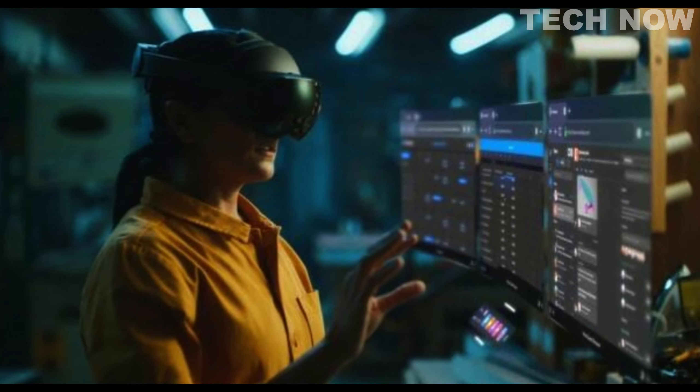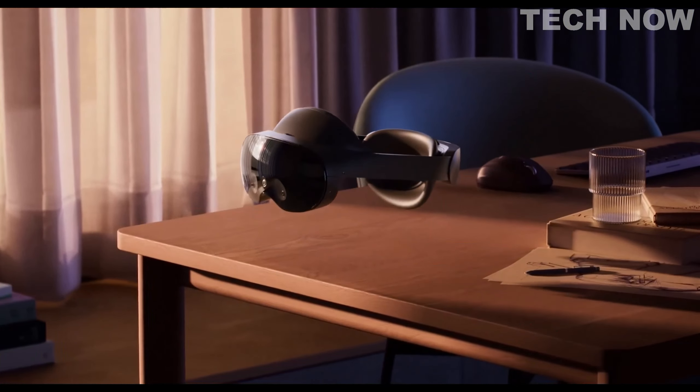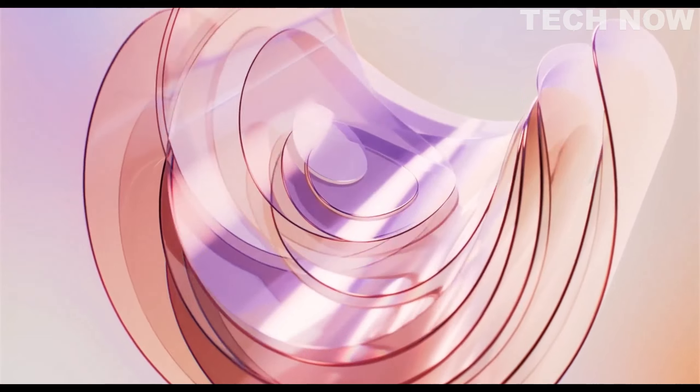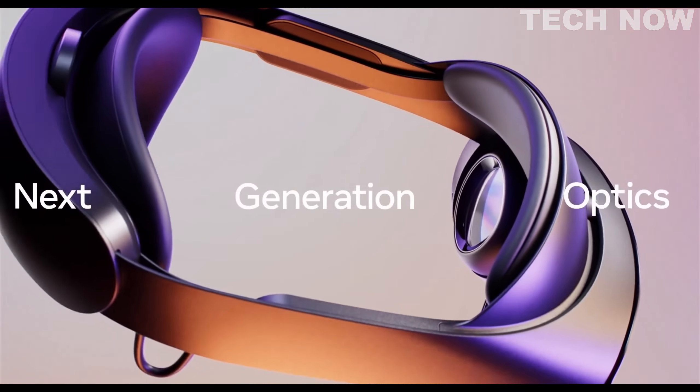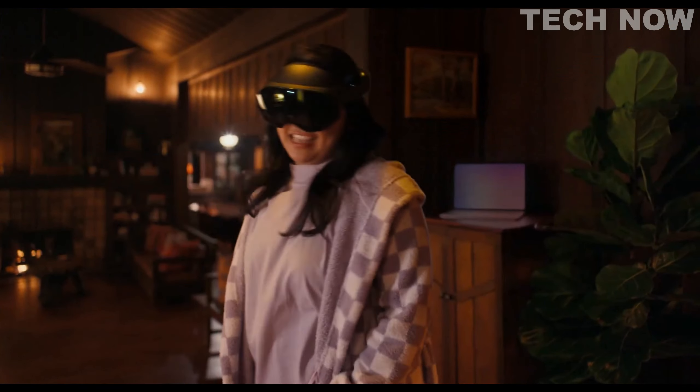Overall, the MetaQuest Pro reimagines the virtual reality experience, empowering users to explore new possibilities in work, creativity, and collaboration. Its advanced features, ergonomic design, and immersive capabilities make it a standout VR system in the market.